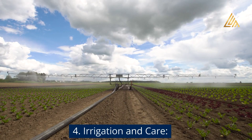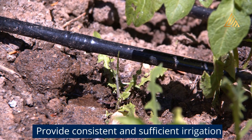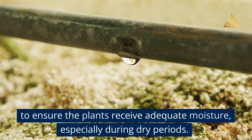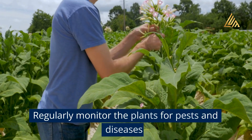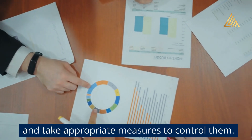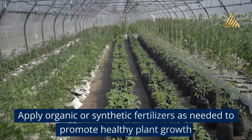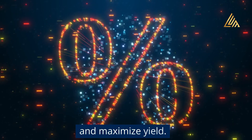Step 4: Irrigation and care. Provide consistent and sufficient irrigation to ensure the plants receive adequate moisture, especially during dry periods. Regularly monitor the plants for pests and diseases and take appropriate measures to control them. Apply organic or synthetic fertilizers as needed to promote healthy plant growth and maximize yield.